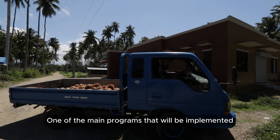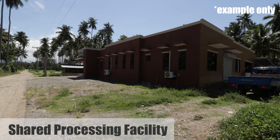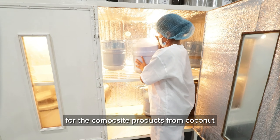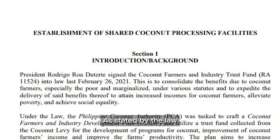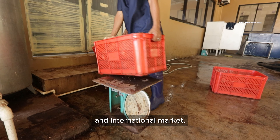One of the main programs that will be implemented under the Coconut Farmers and Industry Development Plan is the construction of facilities called Shared Processing Facilities for the composite products from coconut. As stated by the law, 10% of the yearly allocation from the Coconut Trust Fund will be allocated for the construction and distribution of said facilities. This program aims to increase the value of coconut in the local and international markets.